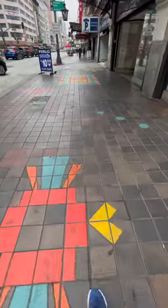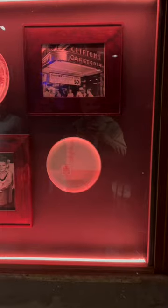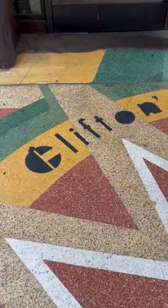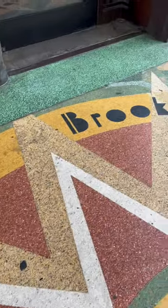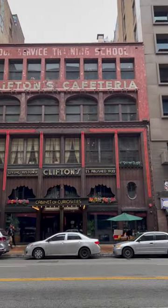We're downtown in Los Angeles' Theater District on Broadway, walking to Clifton's Cafeteria. A cool thing about this place was that you could pay what you could afford to eat there. That's not the case now, and the cafeteria is actually closed. We're going to go there and see just what makes this place so special. Let's step back in time to Clifton's Cafeteria in this episode of Building Los Angeles.